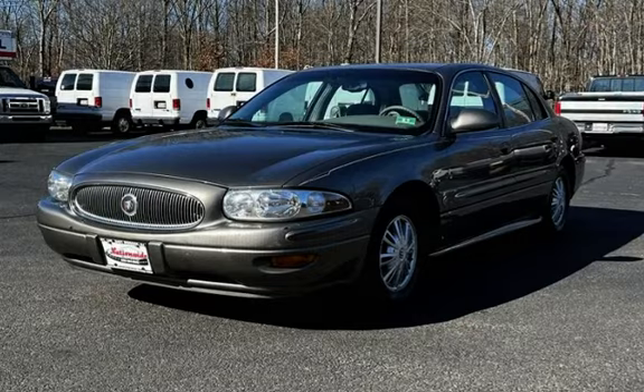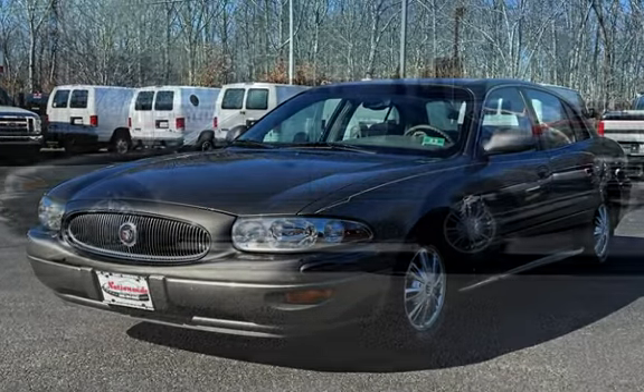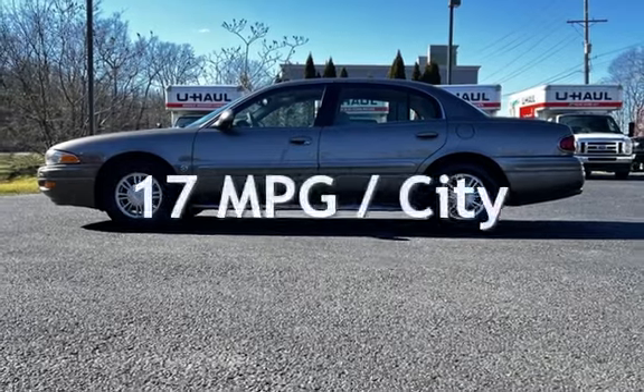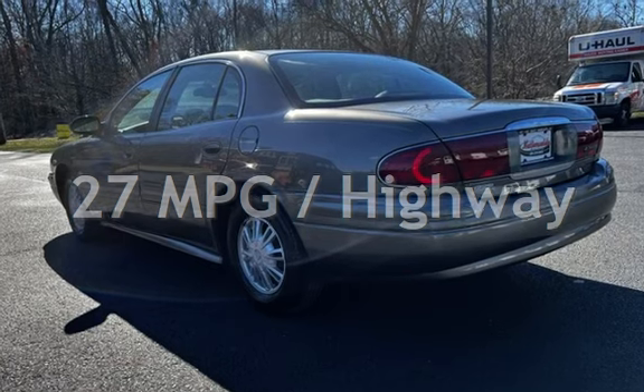This Buick has less than 93,000 miles on the odometer. Estimated fuel economy for this vehicle is 17 miles per gallon in the city, and 27 miles per gallon on the highway.